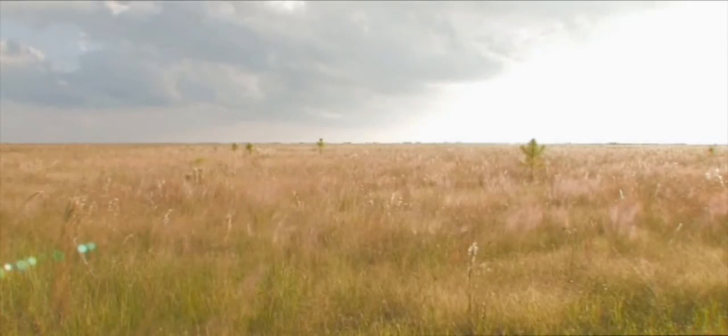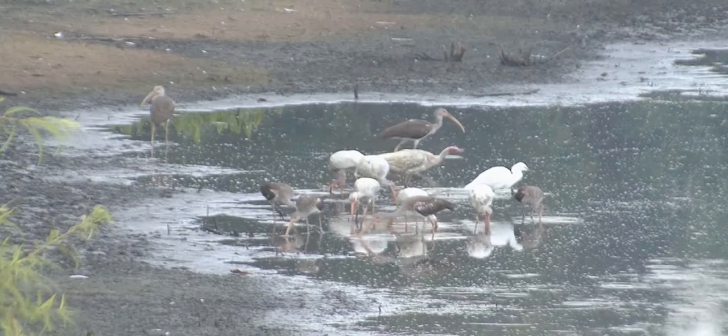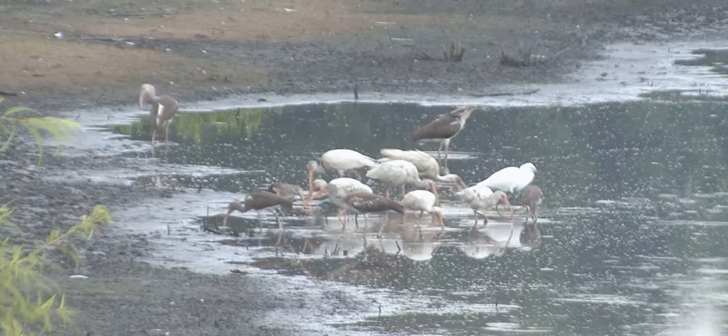Because Everglades National Park was established for its flora and fauna — its wildlife primarily — it was the first park established for that explicit purpose. There are no grand vistas, no mountains, no grand canyons. But what there was were these huge numbers and flocks of wading birds. The service understood the need to monitor that because the numbers had already started to decline.